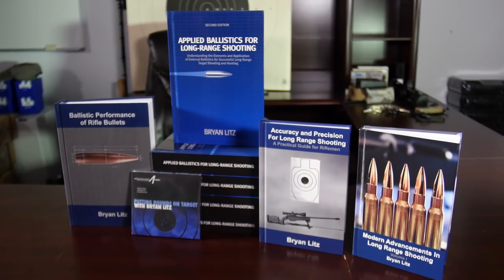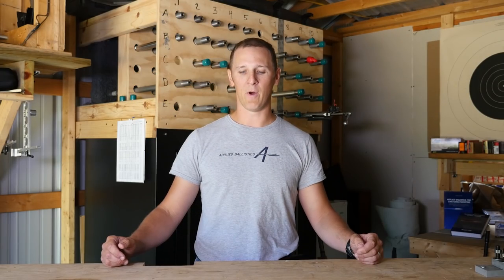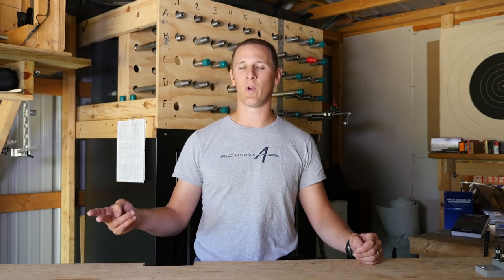There are other things that come into play — spin drift and Coriolis effect, the effects of atmospherics and knowing your muzzle velocity. There's a long list and you can read about those things in the applied ballistics books that are written in layman's terms for long range shooters to understand and apply. But if you're just looking for the top most important things, it's range and wind.